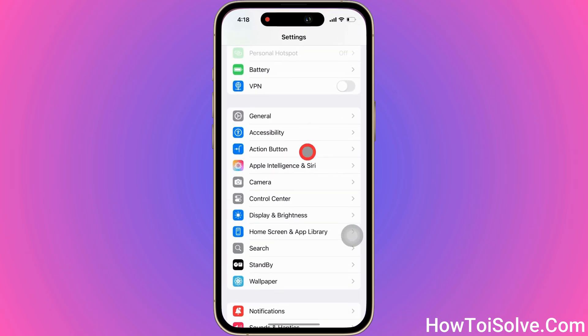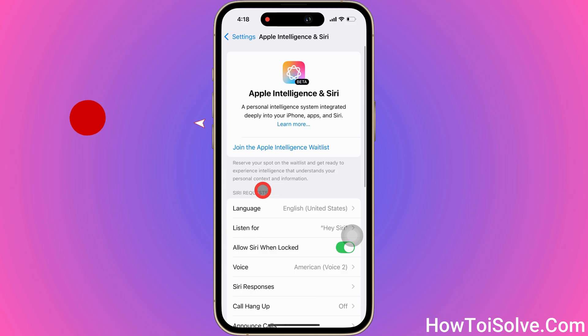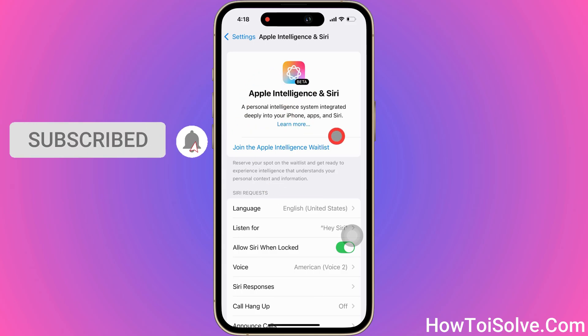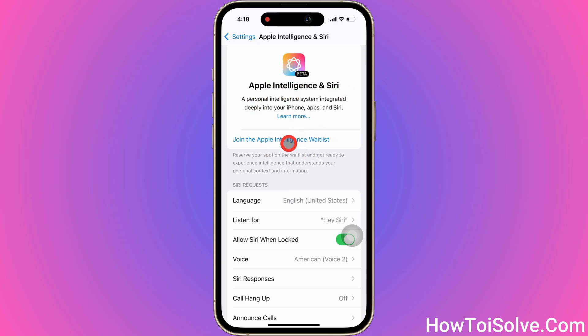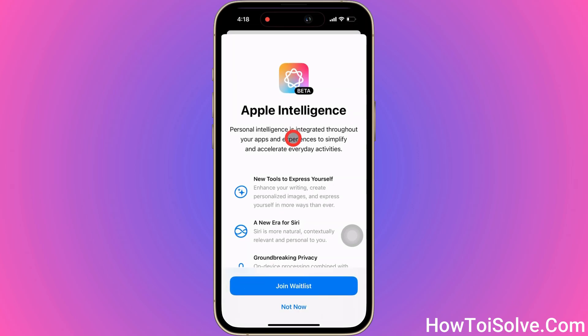After waiting for a while, I went back to the Siri settings and was able to access the Apple Intelligence feature. Finally, I got the Apple Intelligence waitlist.